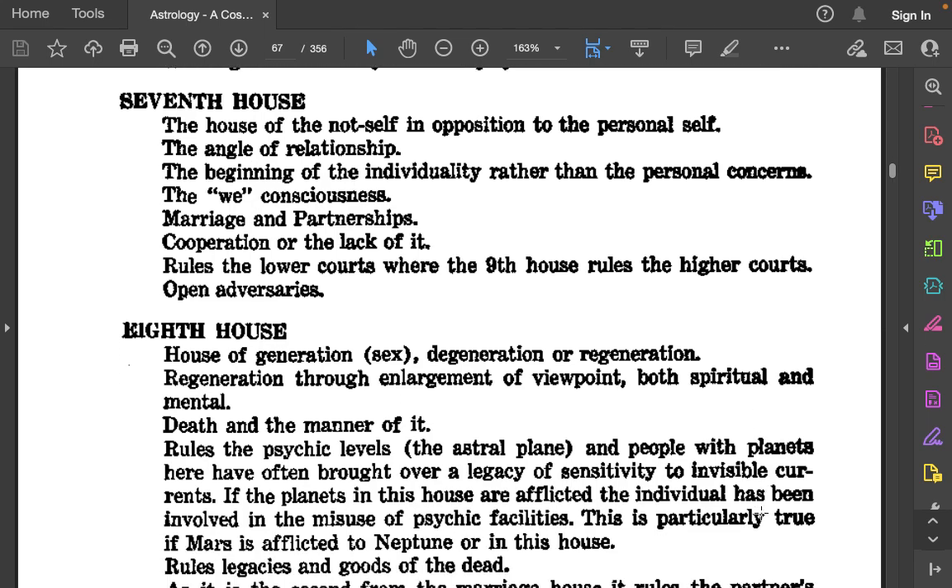The 7th house: The house of the not-self, in opposition to the personal self. The angle of relationship — the beginning of individuality rather than personal concerns. The we-consciousness. Marriage and partnerships. Cooperation, or the lack of it. Rules the lower courts, where the 9th house rules the higher courts. Open adversaries.